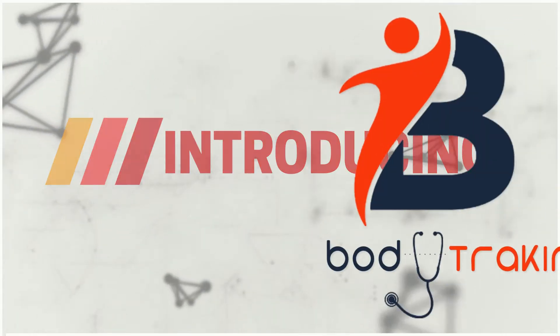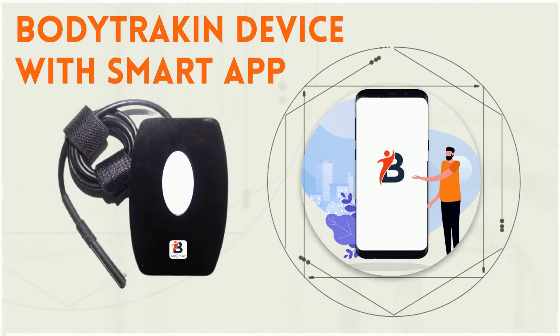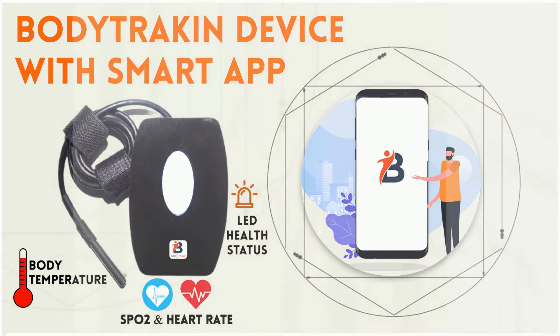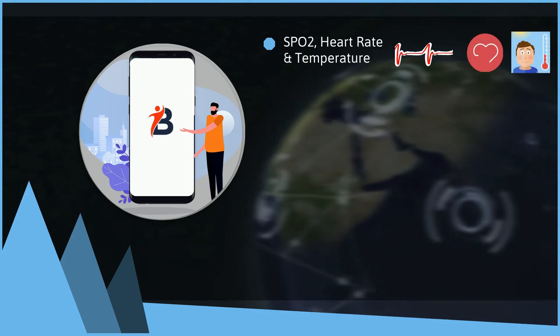Introducing BodyTrakon, a smart device to track body vitals. BodyTrakon devices come with a smart app. The device has an LED health indicator, body temperature sensor, SpO2 and heart rate monitoring. BodyTrakon has smart features like measuring SpO2, heart rate, and temperature.